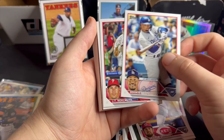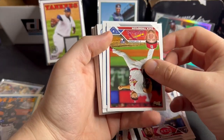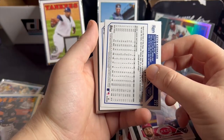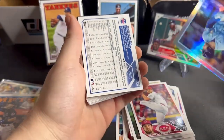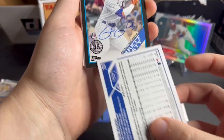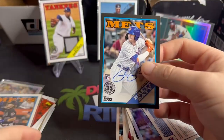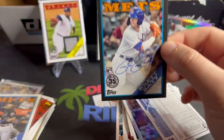Graham Ashcraft, Mookie Betts. We have a backwards card — Kevin Gausman. We get a Phillies Brandon Marsh gold, Brandon Marsh gold, and then a black bordered card — this might be our auto. It is! Brett Baty! That's honestly not a bad auto to get and it's numbered to 199. I think this is a pretty good auto.